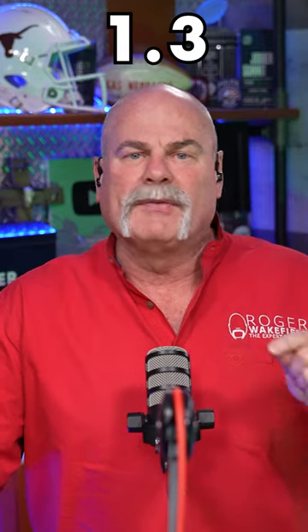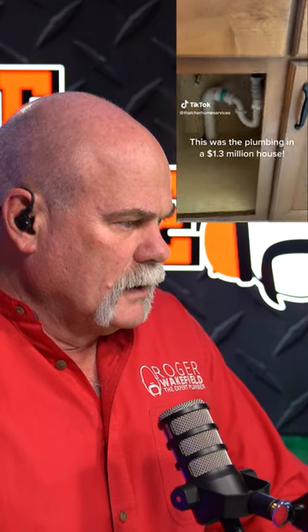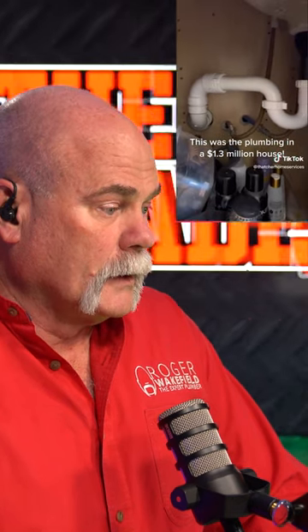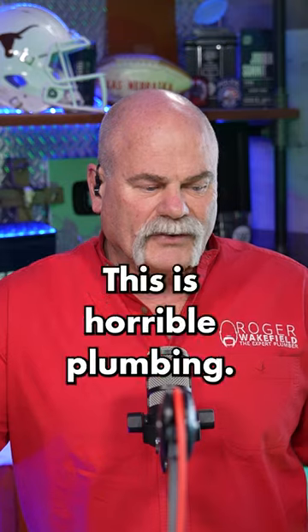This was the plumbing in a 1.3 million dollar house. Let's see what we got here. Wow. Now, I've got to tell you, number one, this is horrible plumbing.